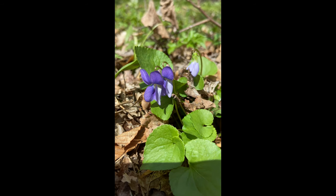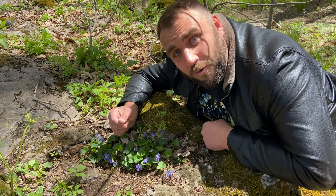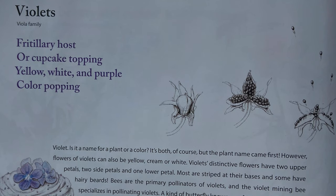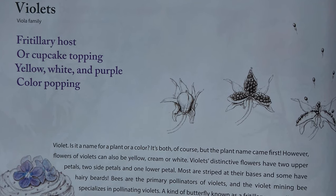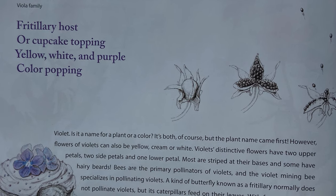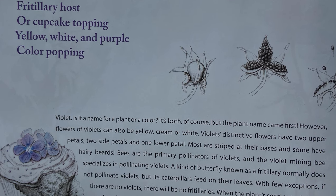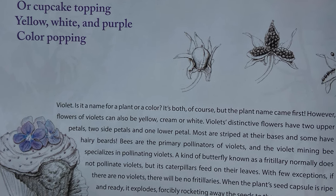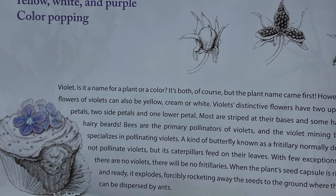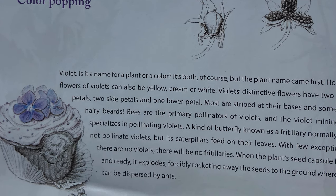Violets, Viola family. Fritillary host or cupcake topping — yellow, white, and purple. Color popping. Violet — is it a name for a plant or a color? It's both, of course. But the plant name came first. However, the flowers of violets can also be yellow, cream, or white. Violet's distinctive flowers have two upper petals, two side petals, and one lower petal. Most are striped at their base, and some have hairy beards.